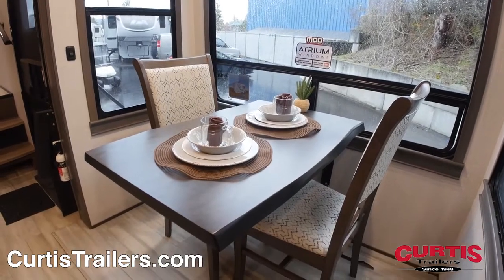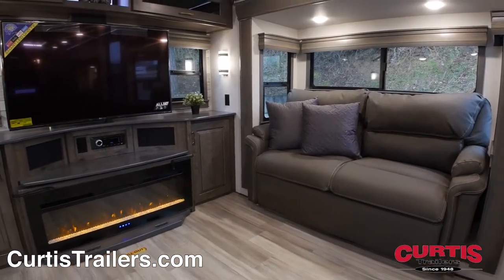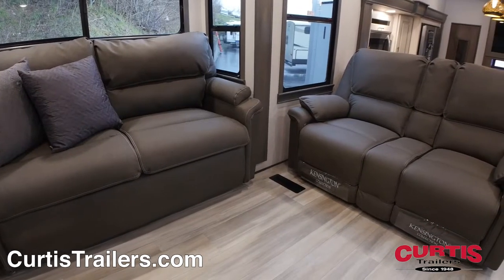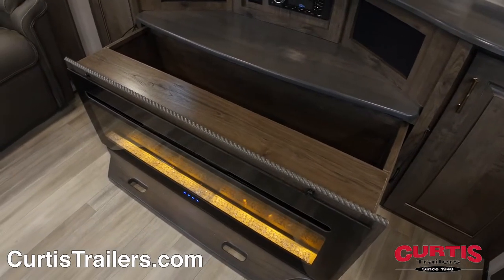Enjoy a meal at the freestanding dinette or lounge at your new entertainment center with smart LED TV, Bluetooth-enabled sound system, and electric fireplace. Cozy up in the leather theater-style recliners next to sleeper sofas and grab your favorite blanket from one of the many cleverly hidden storage compartments.